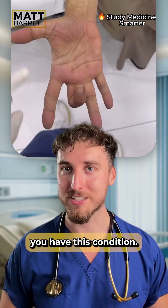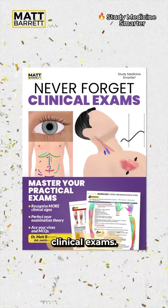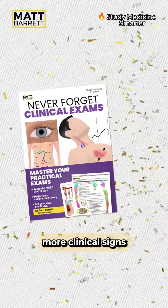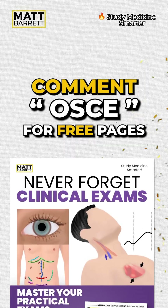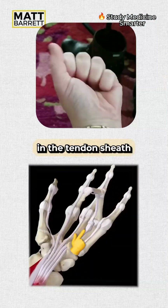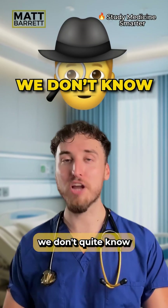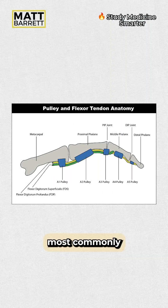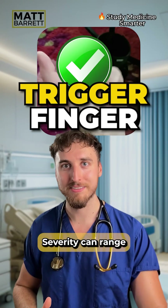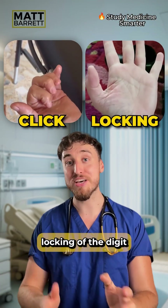Unless, of course, you have this condition. This condition happens when fibrous nodules develop in the tendon sheath or the tendons themselves. And frustratingly, we don't quite know what causes it. The area most commonly involved is called the A1 pulley. This condition is called trigger finger. The severity can range from an annoying click to a firm locking of the digit in position.